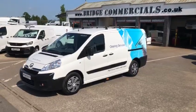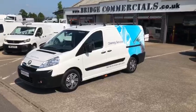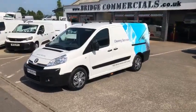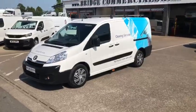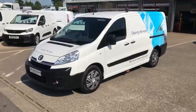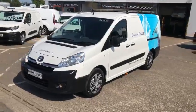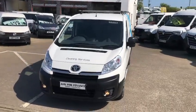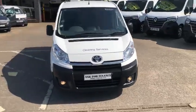Welcome to Bridge Commercials. We are located on the main A1 dual carriageway between Belfast and Dublin. This is one of our latest arrivals for our value van range. This is a 2016 Toyota Proace — a 2.0L engine, 6-speed gearbox, completely kitted out for a high reach cleaning van. Let me show you around.